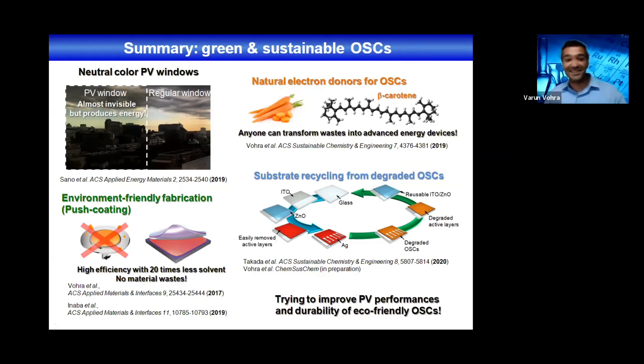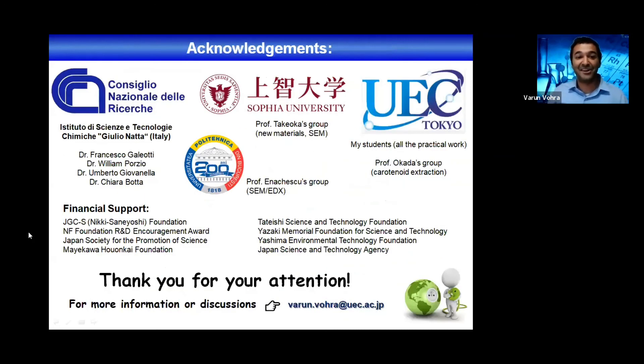I would like to quickly thank colleagues in Italy, at Sofia University in Japan, in Romania, and of course my students and Professor Okada's group at UEC, as well as the financial support that was necessary to conduct all this research.